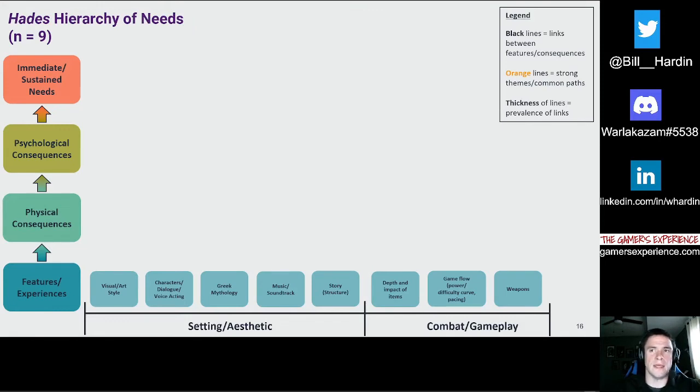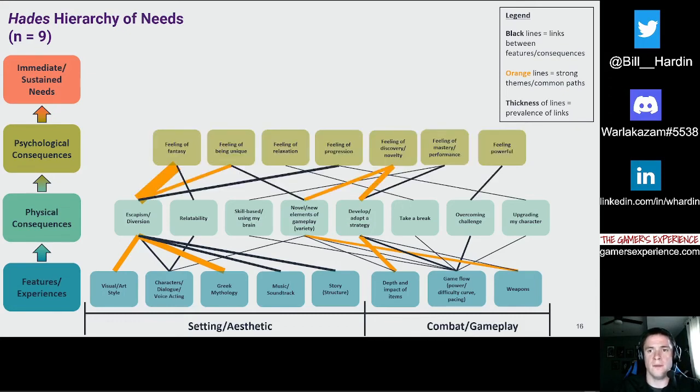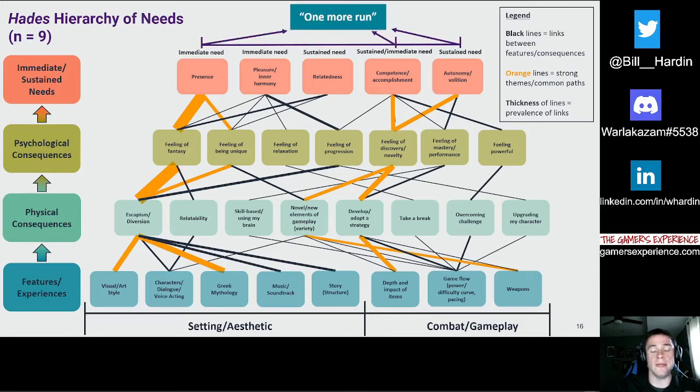For a different, more action-oriented gameplay example, let's look at a hierarchy of needs map for Hades — a roguelike action dungeon crawler. Two primary paths emerged. One is the setting and aesthetic: the unique art style and take on Greek mythology provided a strong sense of escapism, which ladders up to fulfill an immediate need for presence — a strong sense of being within the game world. The other path is primarily reliant on weapon variety and the depth and impact of items throughout dungeon runs, which allowed participants to discover new ways to play and adapt strategies, fueling a strong sense of discovery. Ultimately, this fulfilled sustained needs for both competence and autonomy. Together, these were the main motivation paths that drove the 'one more run' feeling that really hooked participants.